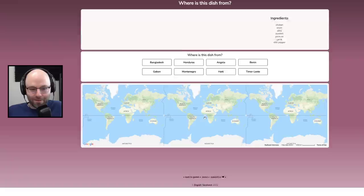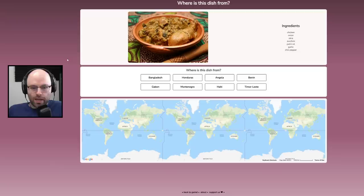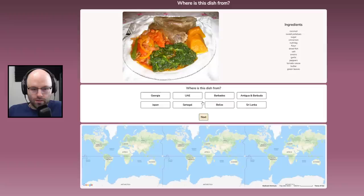Chicken, onion, okra, zucchini, palm oil, garlic, chili pepper. I'm going to say that is from Haiti. Angola.